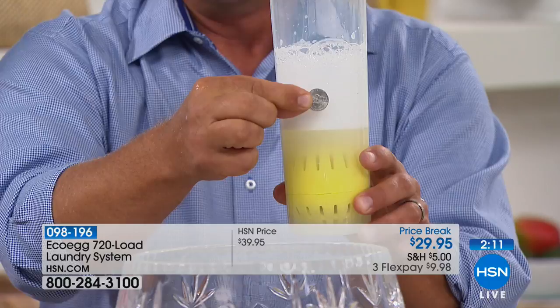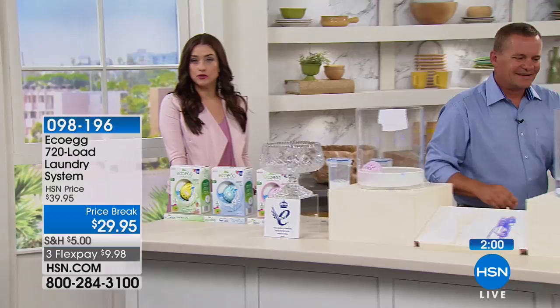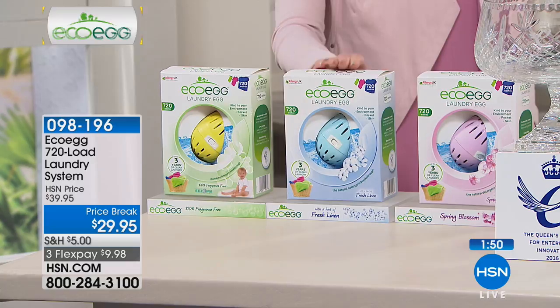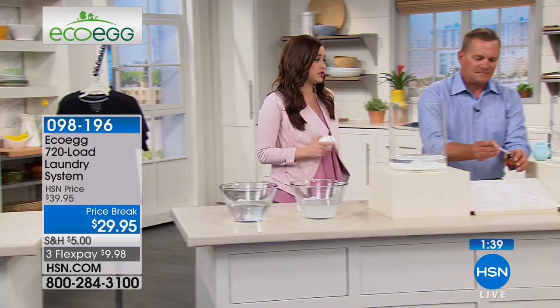It pays for itself, it's better for your skin. If you know somebody having a new baby, this is the ultimate gift. Three scents are still available — if you want unscented it's very limited, but fresh linen has a beautiful clean laundry smell, and spring blossom is a beautiful floral. It's under $10 on your charge card. What we use to wash our clothes makes all the difference in the world, especially with what we're constantly hearing about chemicals being absorbed into our bodies from laundry detergent.